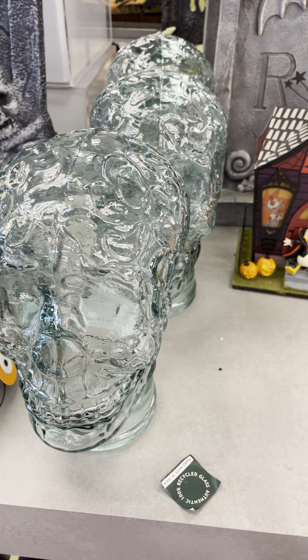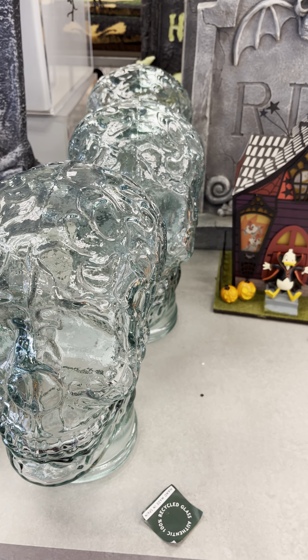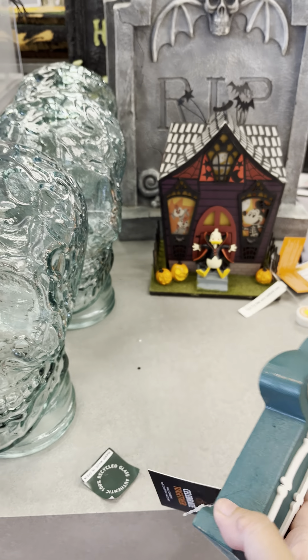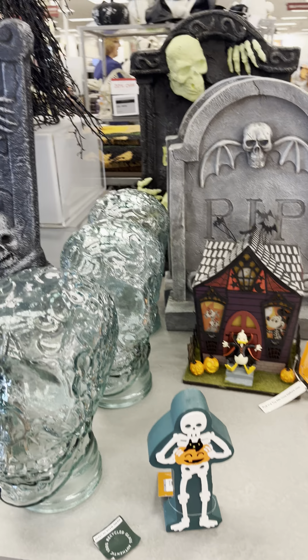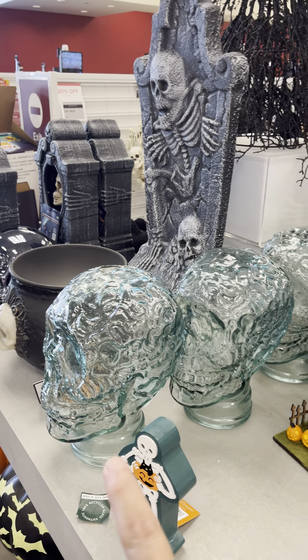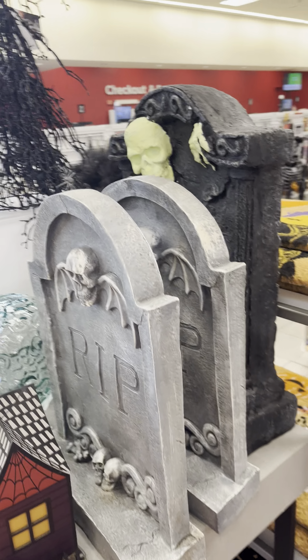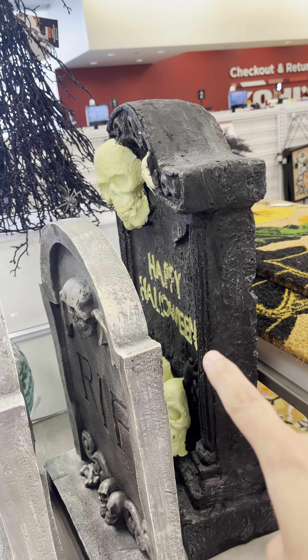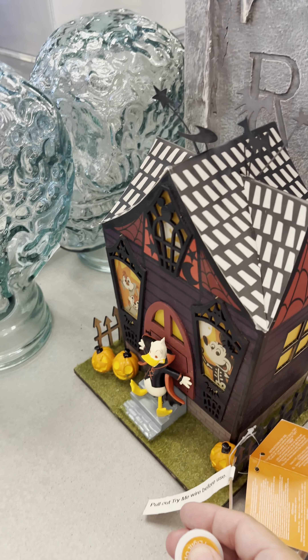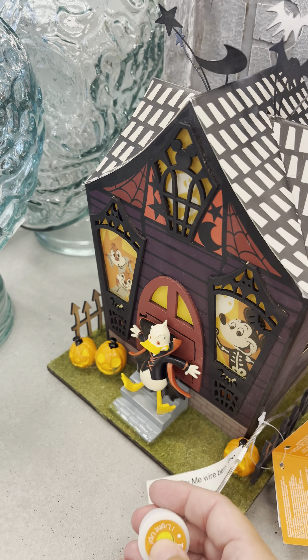How much? Five dollars. I have this — the heads, the back. I think I saw this one in the back when I came, I don't know when. But look at this one. I love that. It lights up a little.